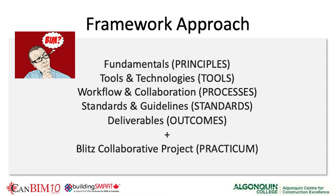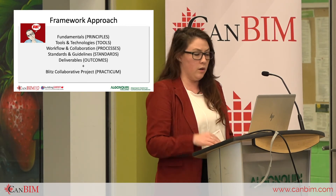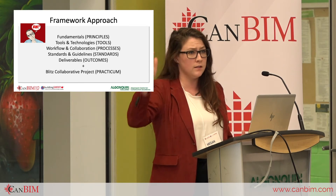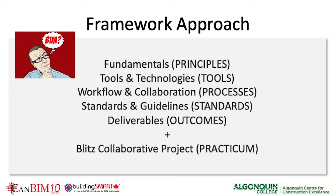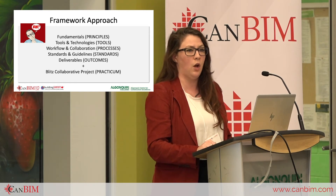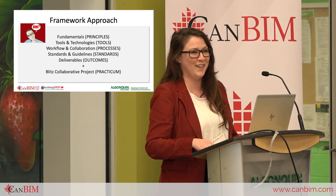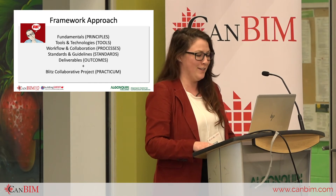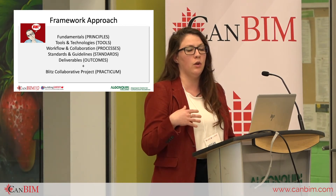We broke it down into a few streams. The framework approach was what Susan and Eric started with when conceiving the program vision. The five streams began with Fundamentals — the basics everyone should know about BIM applied to all sectors, not just design and construction — then Tools and Technology available in each major life cycle phase, and Workflow and Collaboration, enabling work between non-standard pairings of software, tools, technologies, and equipment.